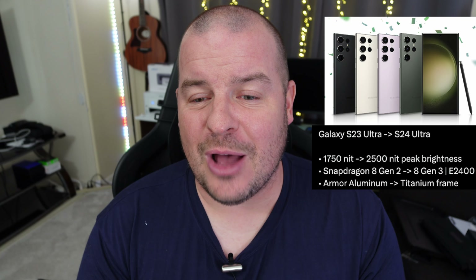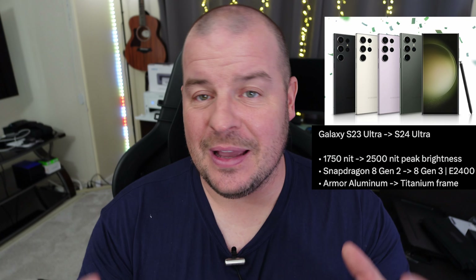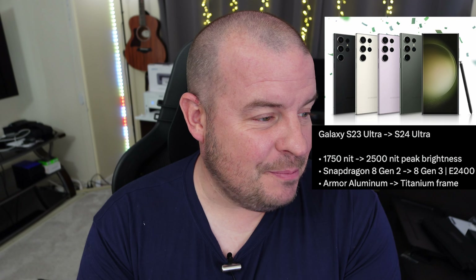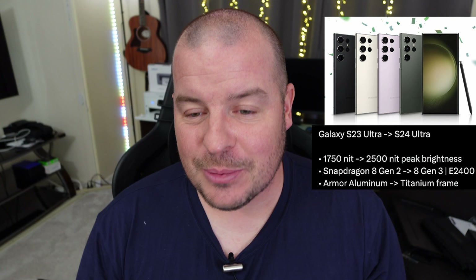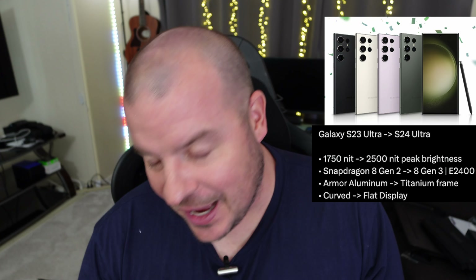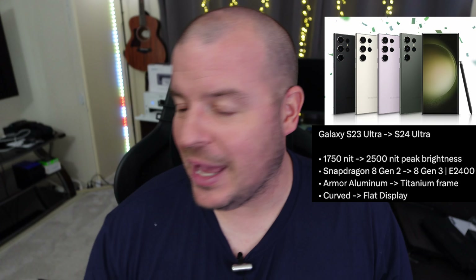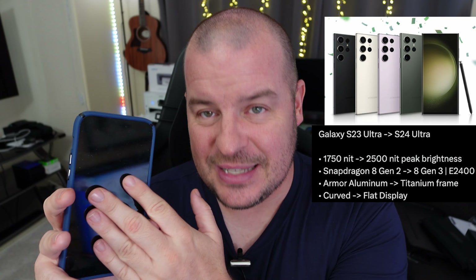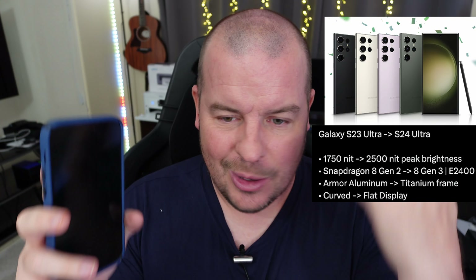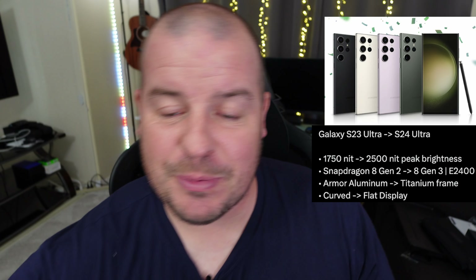It's going from an armor aluminum frame over to a titanium frame — really nice to see. It might be more scratch resistant with the titanium, but ultimately it's just a different frame around the phone. Curved to flat display — this is a big one. It's going to make some people happy, some people not. I'm extremely happy about this, meaning the display will be more like an iPhone where it feels wider and flatter, giving more surface area. It's going to feel bigger — a bigger display — even though it'll still be around 6.8 or 6.9 inches. Going from a curved display to a flat display — I'm super stoked about that.